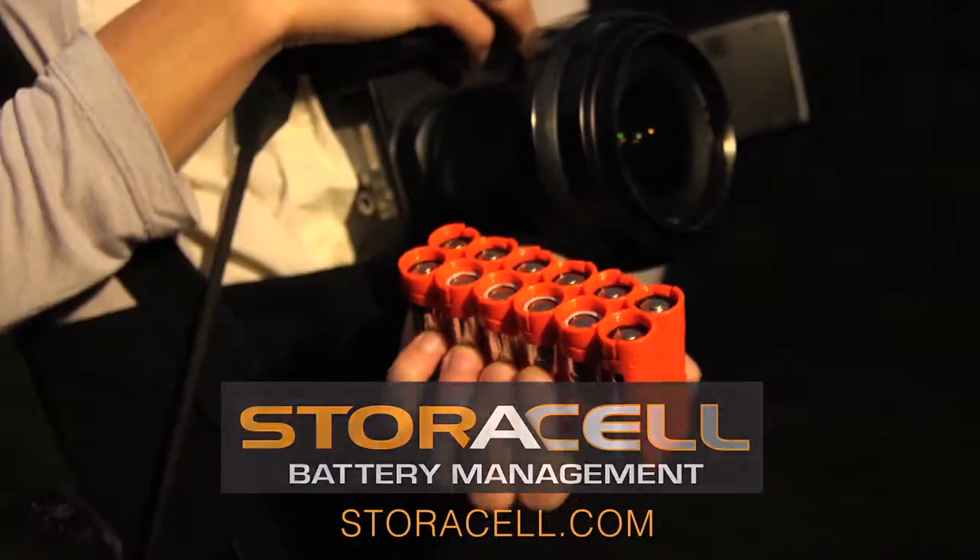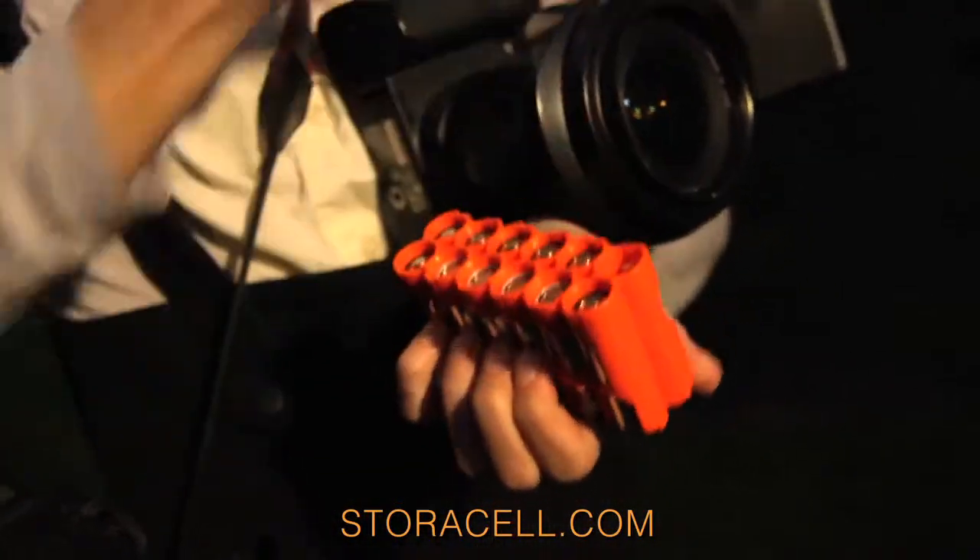Introducing Storacell. Storacell keeps your batteries organized — easy to get to, easy to dispense. Perfect.